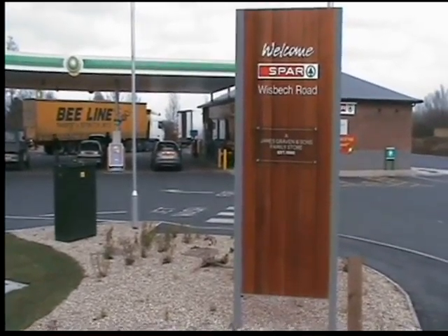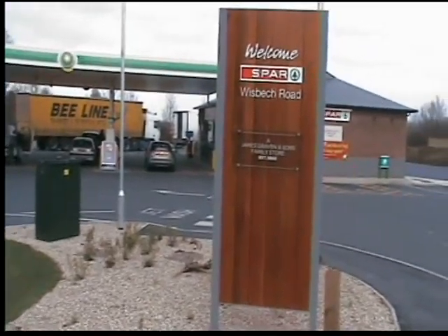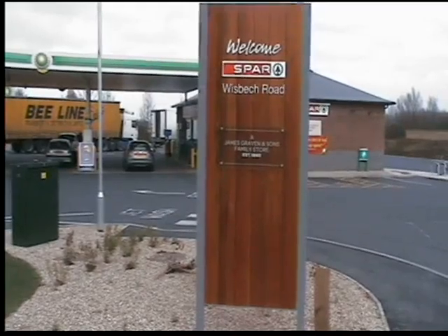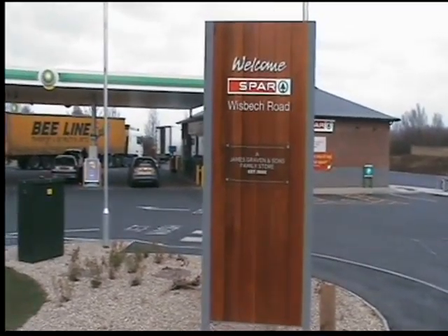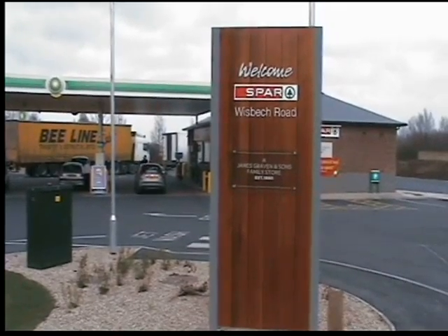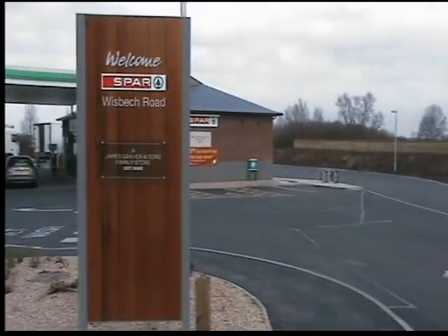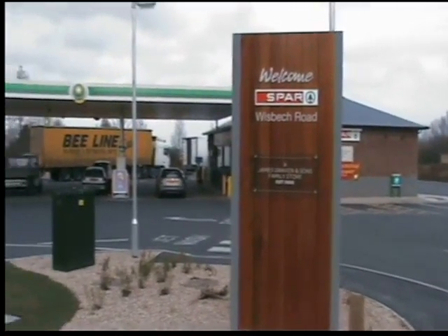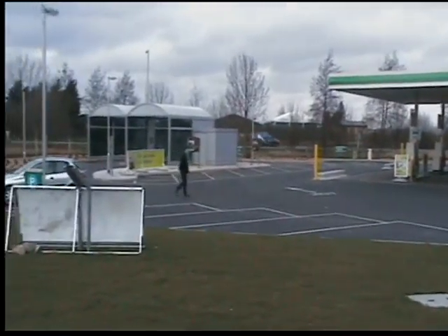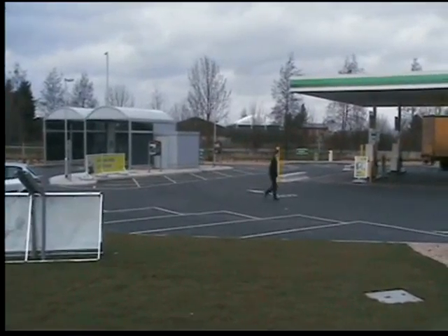Good morning, it's Tuesday the 15th of February and today we are at Jonathan James Craven and Sons Limited brand new store in Littleport near Ely. This store took just 12 weeks to complete — it was a wheat field, and then 12 weeks of building through to becoming a BP forecourt with a spa shop. I'm going to share with you some of the things they've done in this store to make it absolutely unique as an independently traded site.